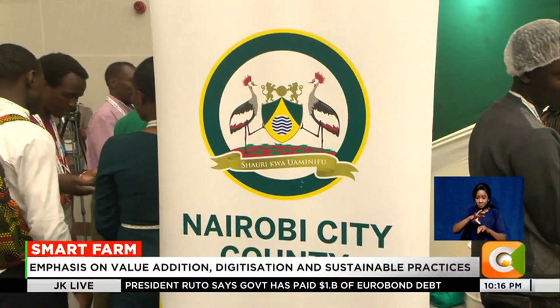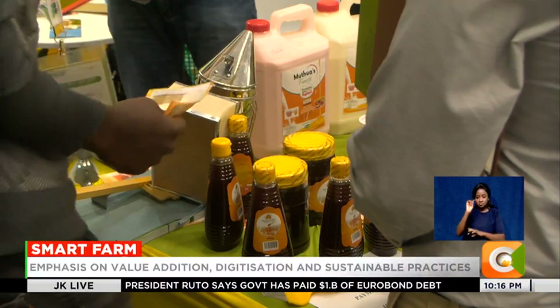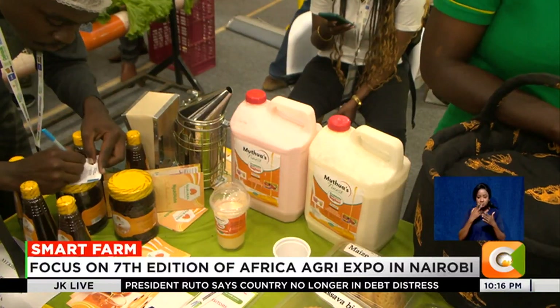Not far from here is this stand under the Nairobi County Government, showcasing what the city has to offer with regard to milk value addition. Njui Mwawura is among the exhibitors with a special focus on making probiotic yogurt.